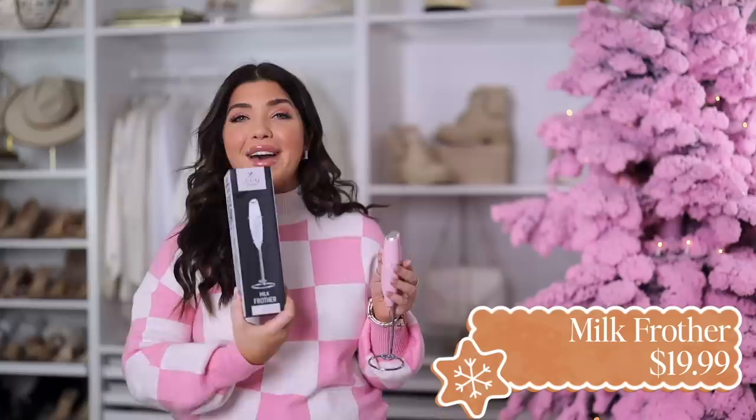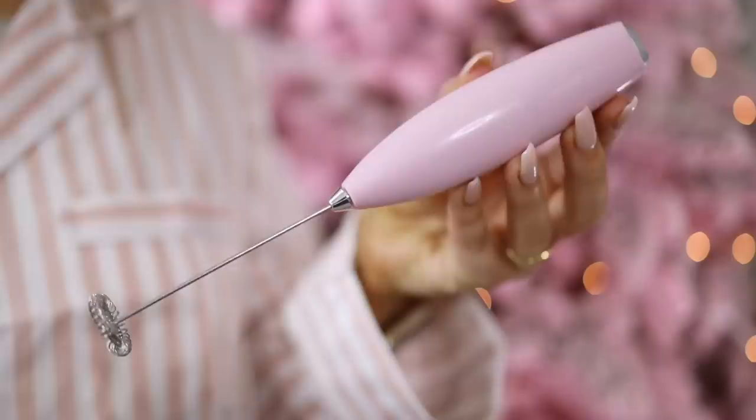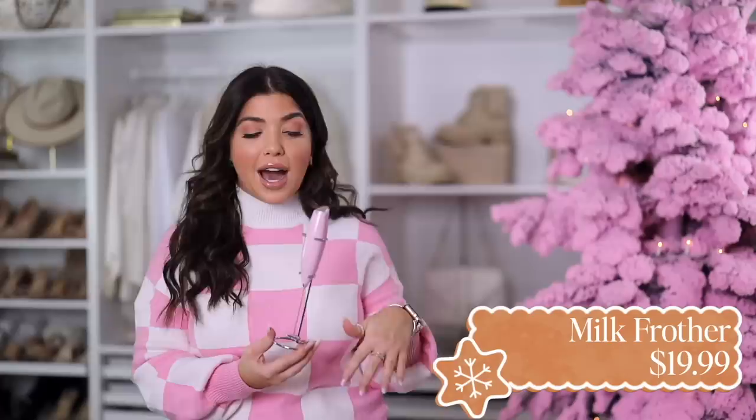Last up is the Zulay milk frother — I had to include this one because I've bought several and I'm actually giving them out this year. I use mine every single day. I have the pink one but there are several other color and even pattern options. This is viral for a reason — and don't think about it just for coffee. I mix my protein in it, hot cocoa, anything you'd use a spoon for. It comes with a stand, it's battery-operated, you just press the top and it stirs. I just rinse mine off with water when I'm done and put it back on the stand.